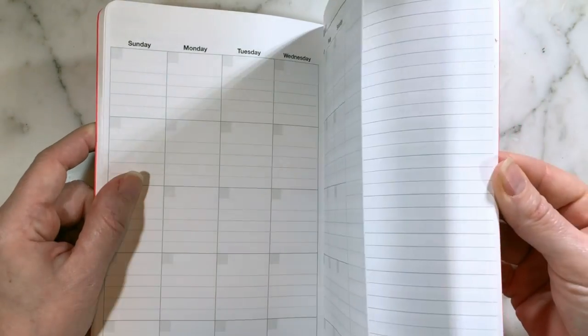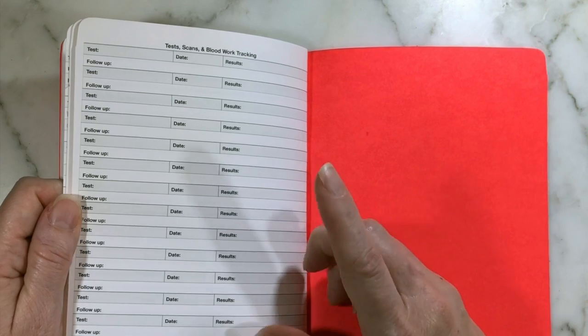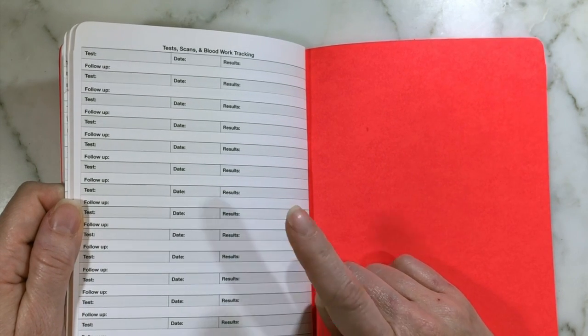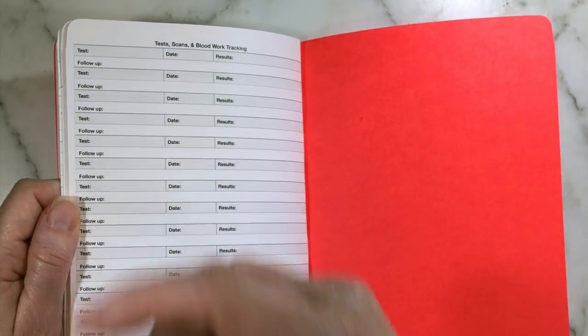Then you'll see it's repeated like this for the next two months, all the same. At the back of the book — the only difference you'll see — we have all of our test results: scans, blood work, whatever was done. You have the test name, the date you had it, the results, and any follow-up needed.